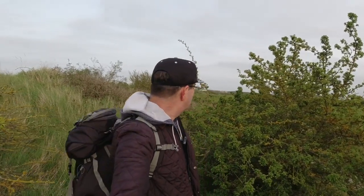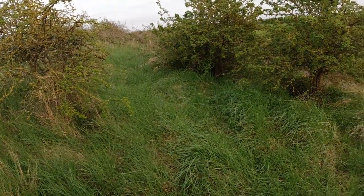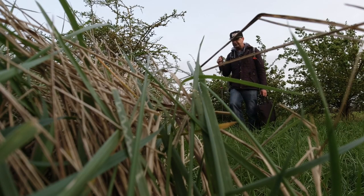I think I've found a space. Let me just show you. It's sheltered. I've got trees around me. No one can really see me. I'll just check there's no snakes in there. But it's flat. So I'll get the tarp out and try and get organized.